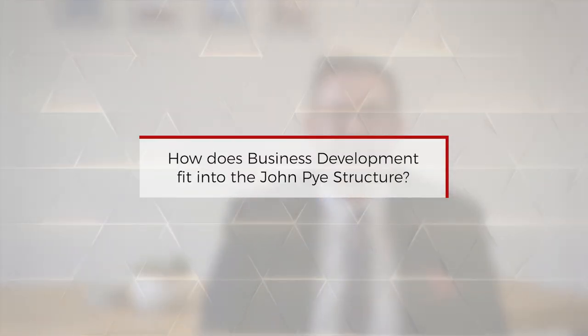My name is Tom Fishwick. I work in the Business Development team and my role is Head of Client Account Management. The Business Development team work very closely with our network of clients and sites, managing stock instructions on a weekly basis, ensuring that we're meeting the needs and requirements of our clients.